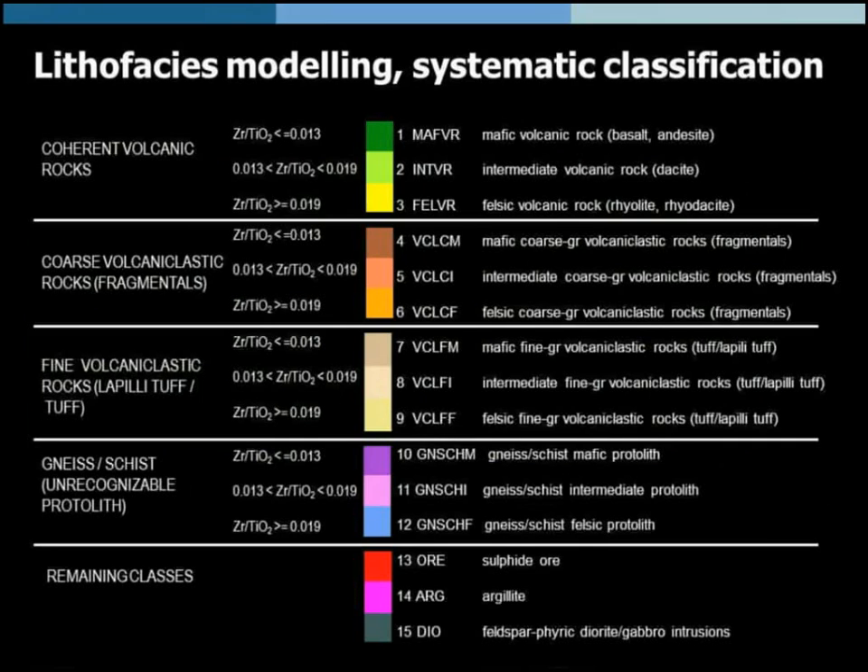How did we apply the classification? We combined broad visual classes from drill hole descriptions with lithogeochemistry. We had coherent volcanic rocks such as flows, then fragmentals, then finer-grained volcanoclastic rocks including lapilli tuff and tuff. Then we had rocks with unknown protolith due to hydrothermal alteration, such as gneiss and schist. Additional classes included ore, argillite, and diorite. For each broad visual class, we made an additional subdivision using the zirconium-over-titanium oxide ratio, subdividing each class into mafic, intermediate, and felsic subclasses — giving us a total of 15 different rock classes.